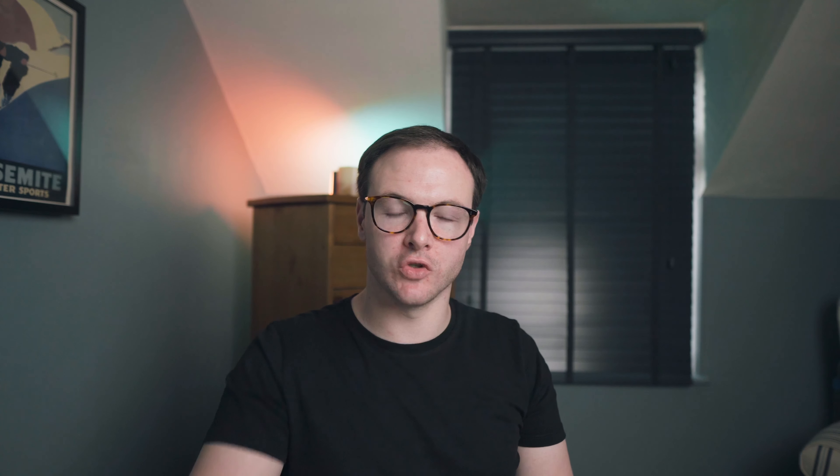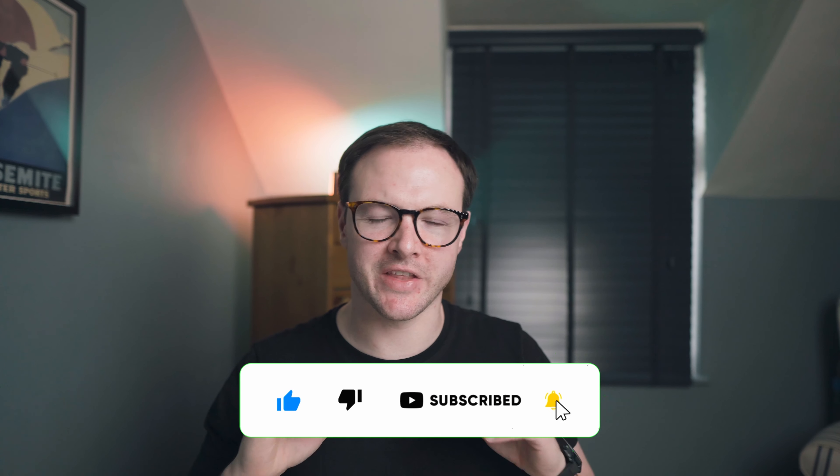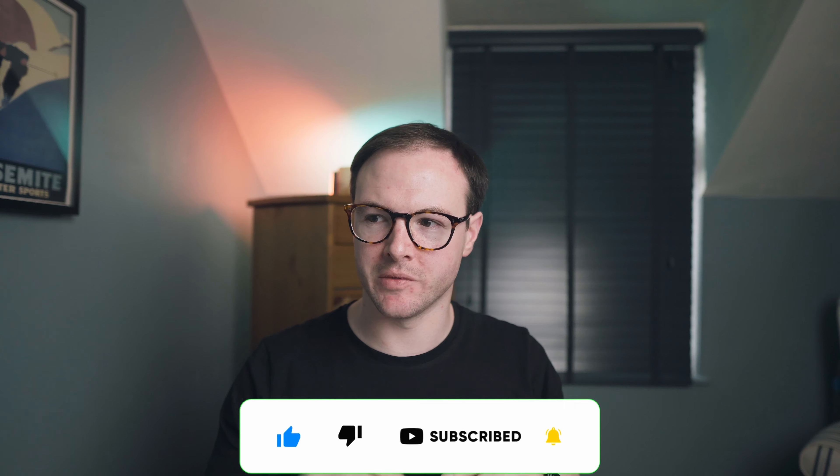I hope you guys found that video interesting and informative — maybe something you can take away as a beginner, from a beginner. Any tips or comments, let me know down below — I love to interact. If you enjoyed the video, please give it a thumbs up; it really helps the channel. And if you haven't already, please consider subscribing.